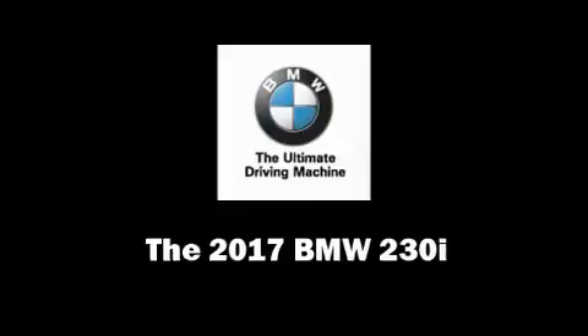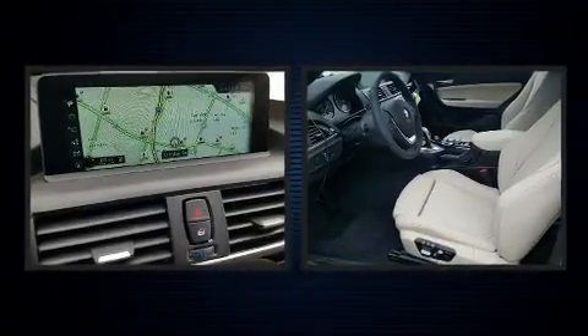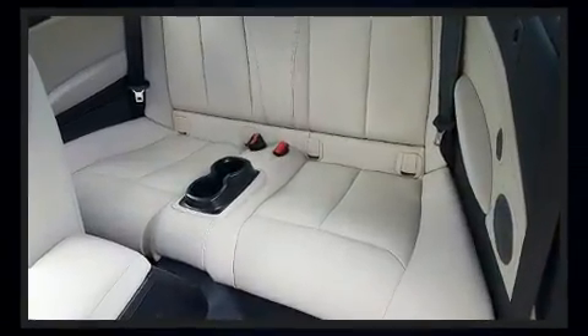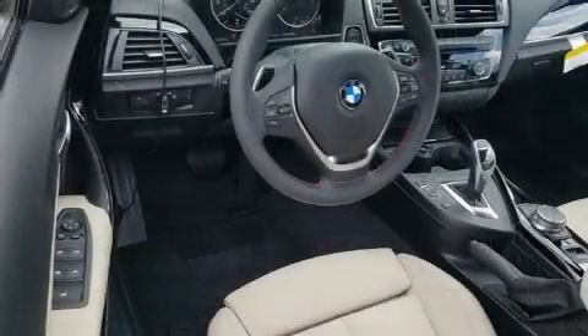This two-door, four-passenger convertible leads among competitors in its segment. BMW made sure to keep road handling and sportiness at the top of its priority list. It features an automatic transmission, rear-wheel drive, and a two-liter four-cylinder engine. A turbocharger further enhances performance while also preserving fuel economy.